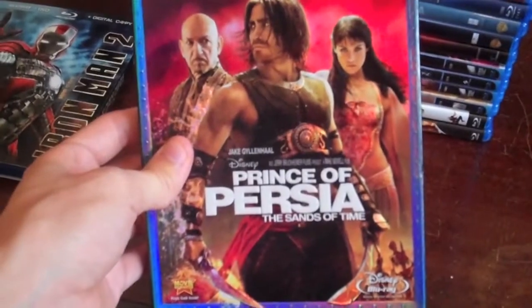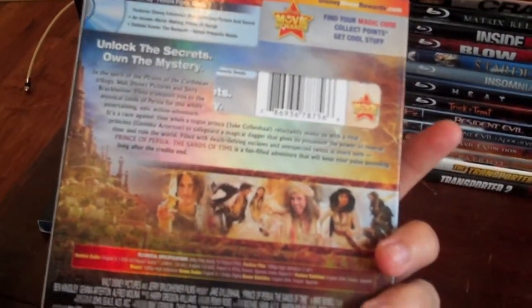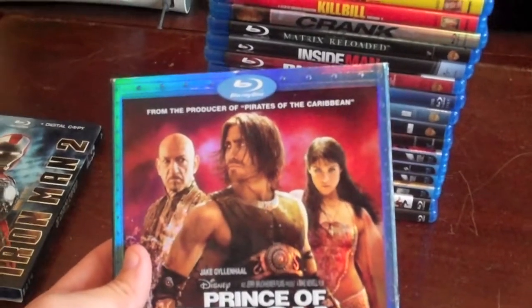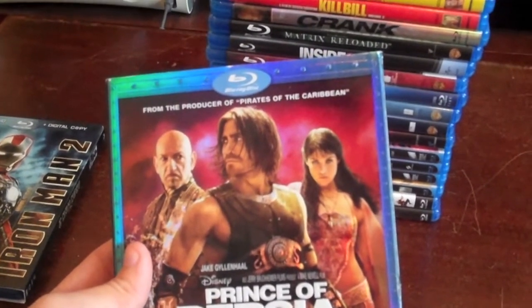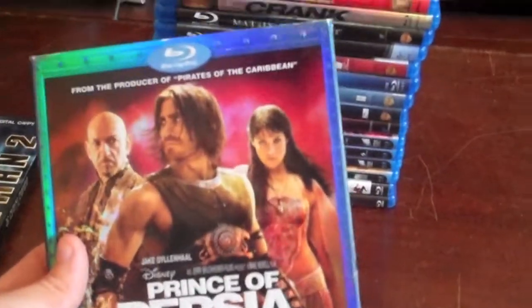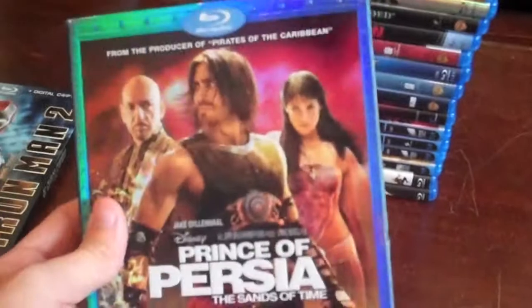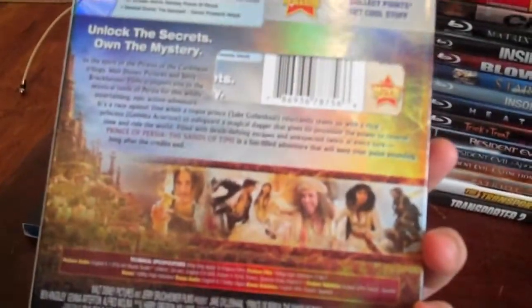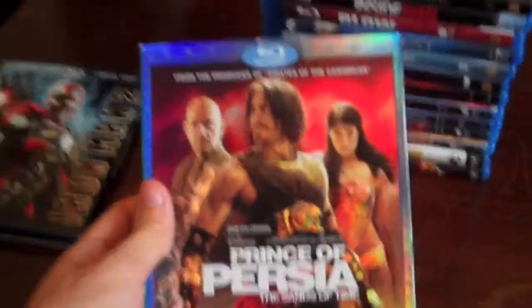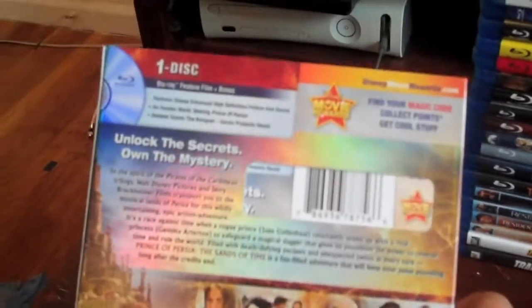Another one I liked was Prince of Persia — I did an unboxing on this. I liked Jake Gyllenhaal as Dastan; he was really good. And Gemma Arterton was amazing — more of a quiet role, but when she had scenes to attend to, she picked her acting up and played the princess very well. I hope to see Jake Gyllenhaal and Gemma Arterton back in a second one because they did an outstanding job. It looks amazing in picture quality and is all in all a great film. I give the movie a 4.5, video quality a 4.5, audio a 5, and features a 4.